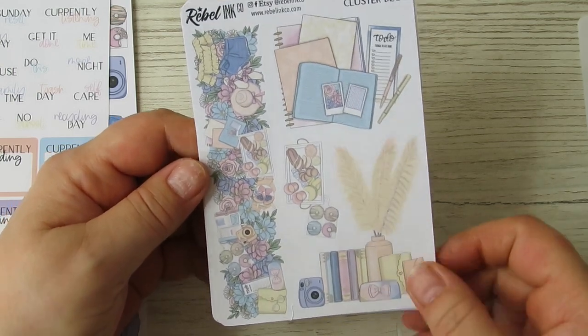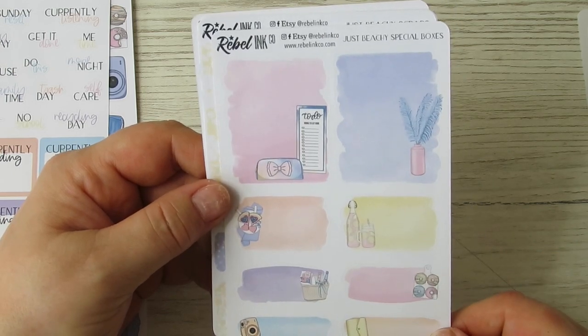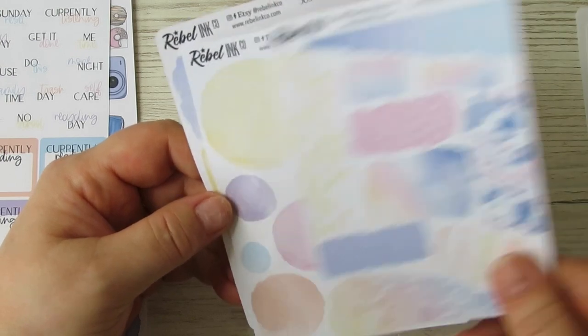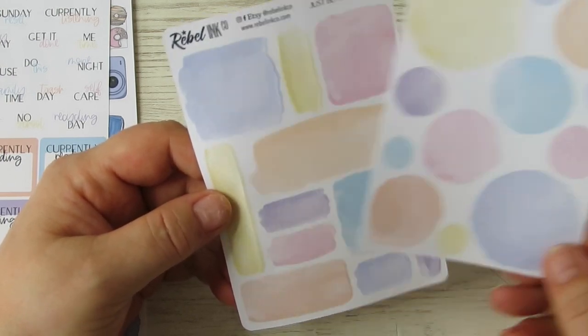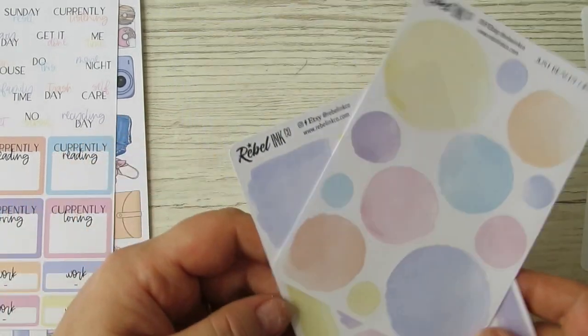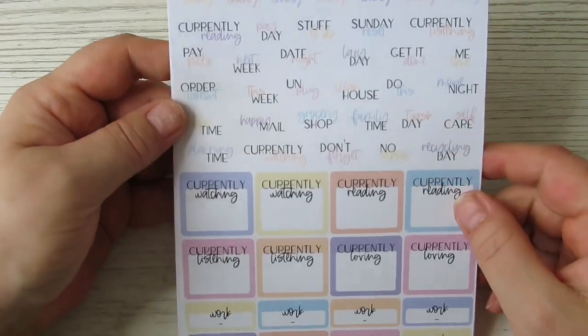I can already tell I'm going to love using this kit. We've also got some special boxes which are watercolor boxes, some scraps, and then some watercolor circles, squares, and rectangles - so those are all the small pieces.